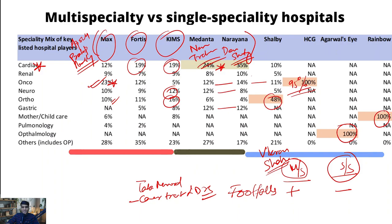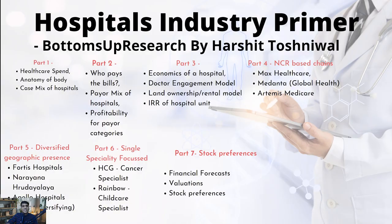For Medanta and Narayana, their cardiac mix is still around 25% to 35%, relatively higher than other multi-specialty peers, but they have diversified - oncology forms around 10-12% of overall revenue, neuro around 8-12%, and gastric around 12%. This gives a broad sense of the disease profile for various Indian hospitals. In the coming parts, we are also going to discuss the customer profile, the economics of hospitals, landscaping of the different listed players, and finally stock preferences.